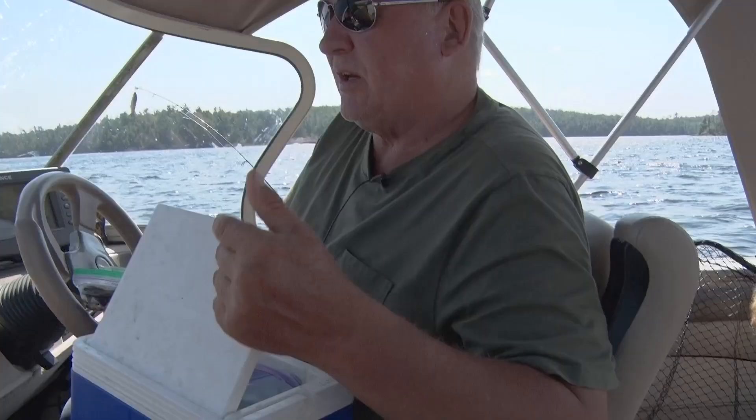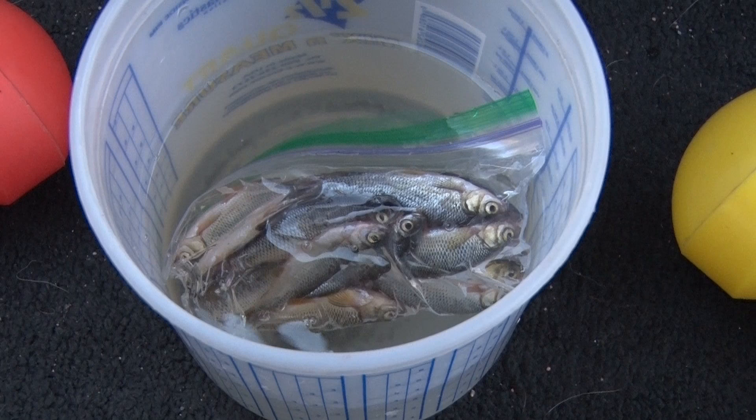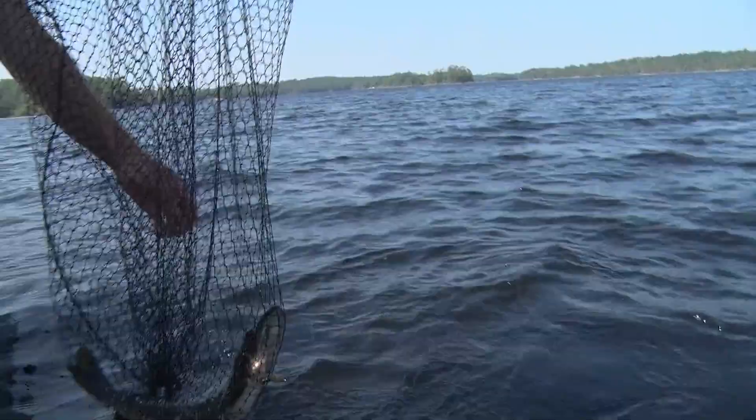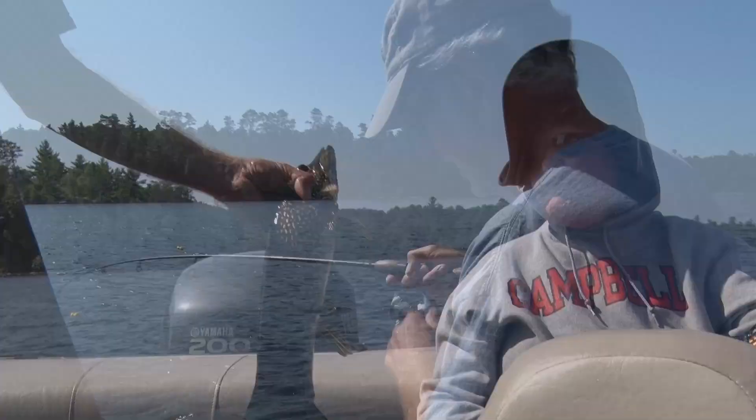The interesting thing about fishing up here on the Canadian side of Lac La Croix is you can't bring live bait in. If you're going to use live bait in Canada you have to purchase it in Canada. So we bring frozen shiners up, keep them on ice, throw them in a bucket and thaw them out as we use them. I've found that walleyes, trout, bass, and northerns — whether it's a frozen shiner or a live shiner — it doesn't seem to make much difference at all.